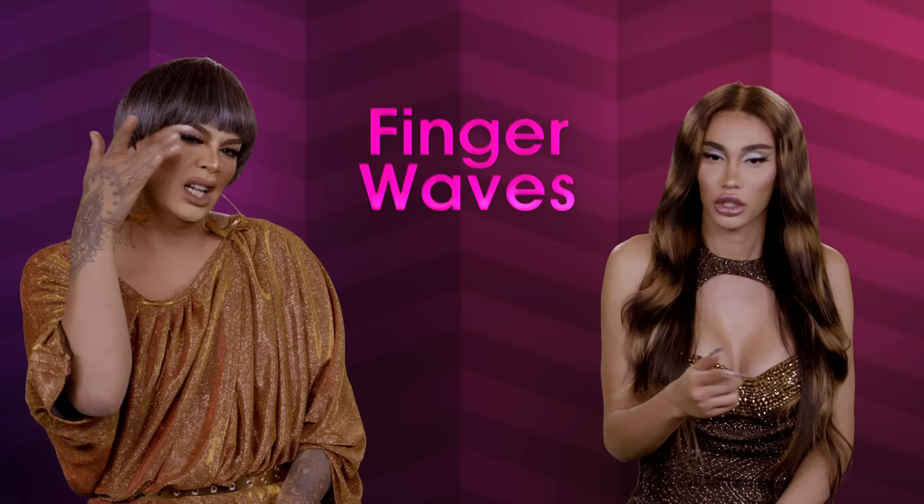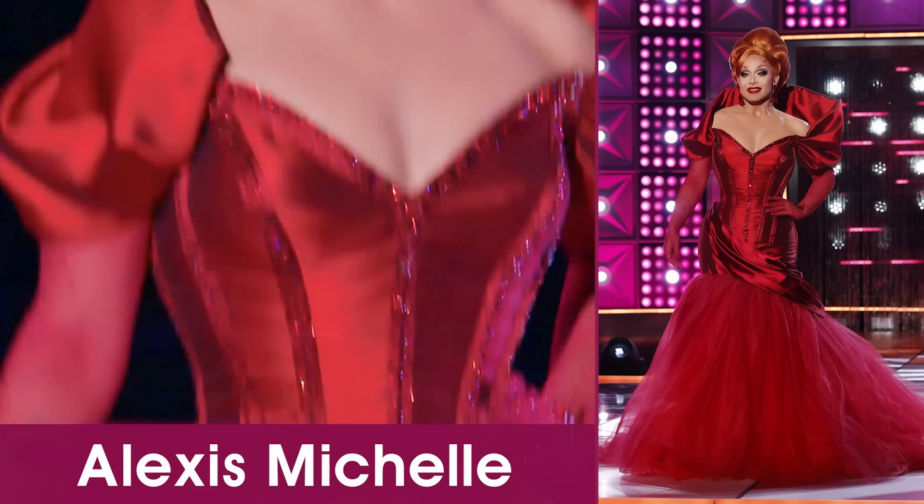Trend alert — finger waves. You make a wave with your finger and it goes over your eye. And our talk of the week is Alexis Michelle. Excellence.